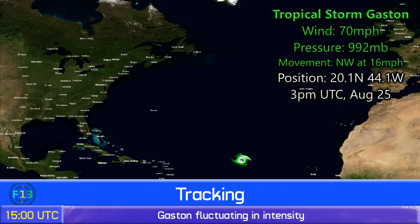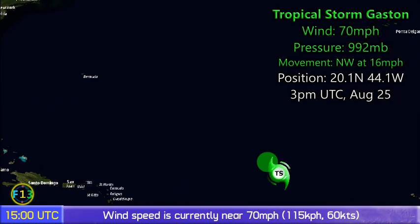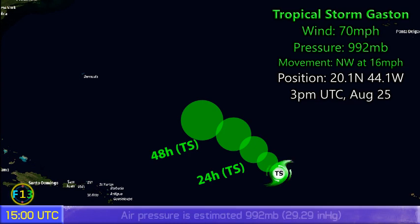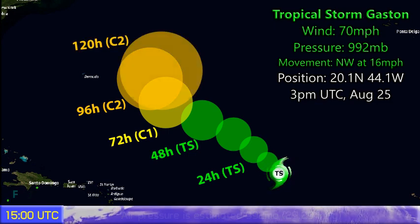Update 3 on Tropical Storm Gaston, located in the central Atlantic with winds of 70 miles an hour and a pressure of 992 millibars. Moving northwest at 16 miles per hour, it's at 20.1 degrees north, 44.1 west as of 3 p.m. UTC August 25th. It's expected to move towards the northwest as a weakening tropical storm for a while before beginning to intensify once more as it gets beyond a high shear area that it's entering.